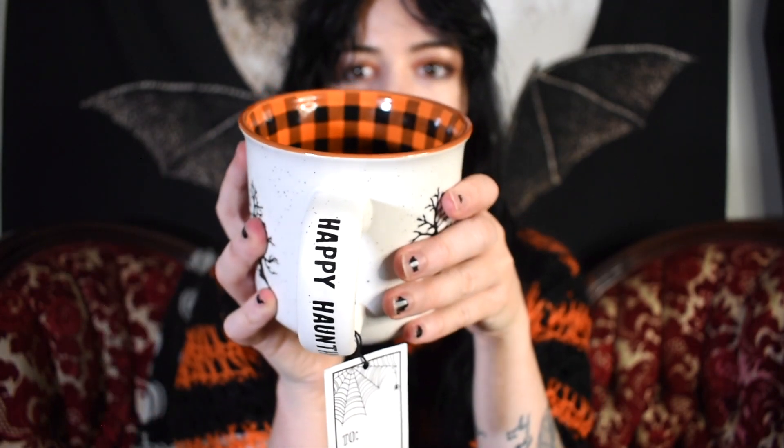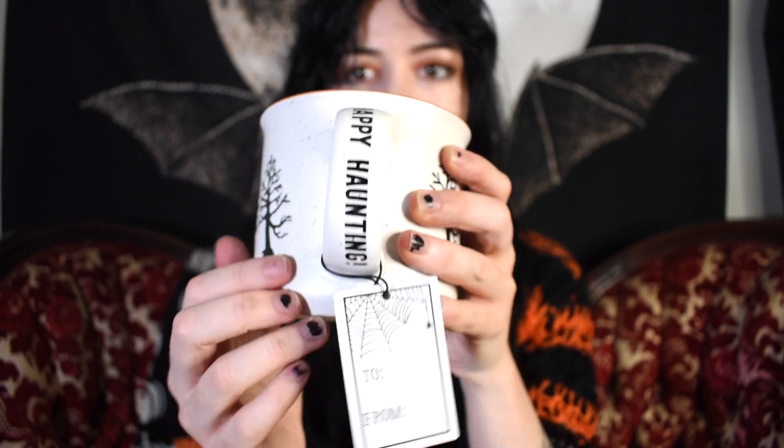This is another mug I found this year. It has a haunted house with some spooky trees. The inside is like a buffalo orange plaid, and the unique thing is that on the handle it says 'Happy Haunting.'